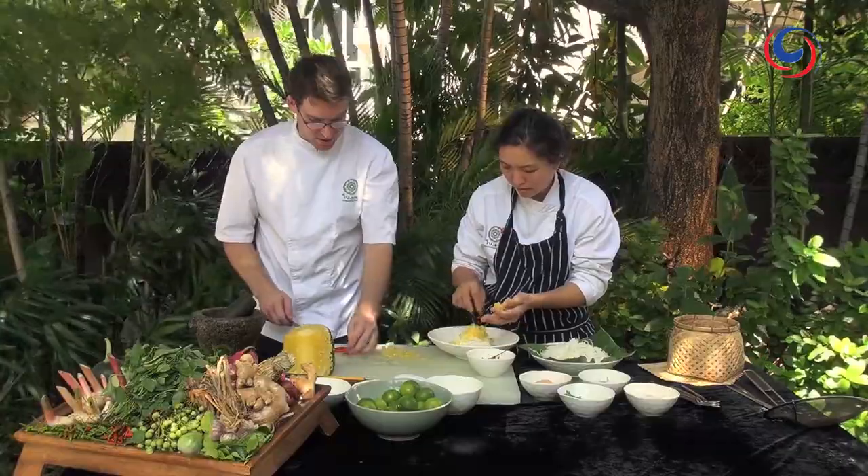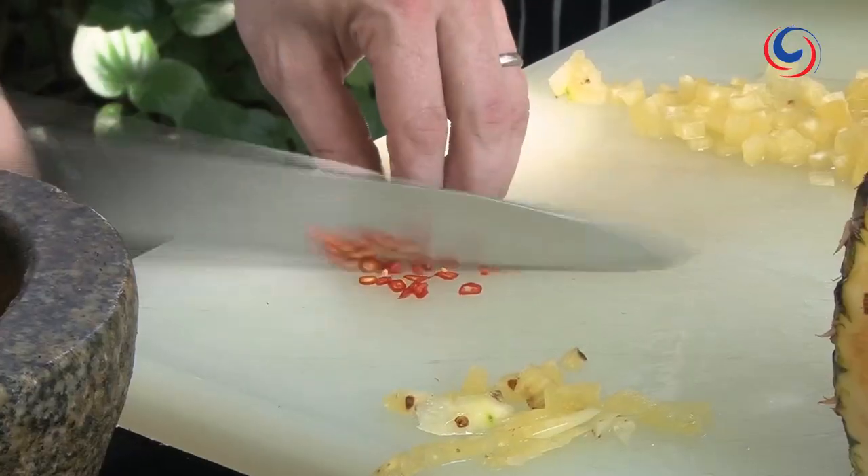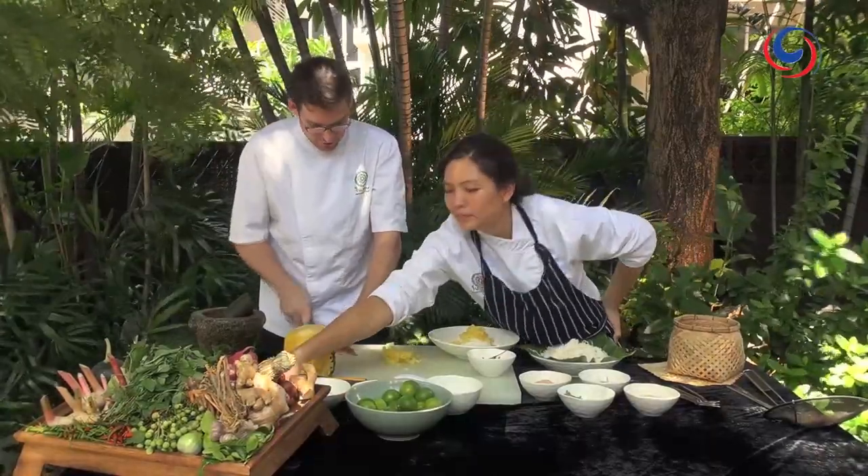I'm just going to slice some bird's eye chilli. I'm going to do about four chillies, but it's really up to you how many you'd like to do. If you like it spicy like Bo, then I'd probably add about six. And if you're a bit tame like me, then four is probably ample.